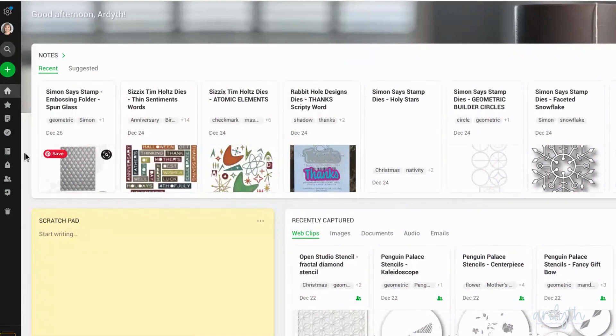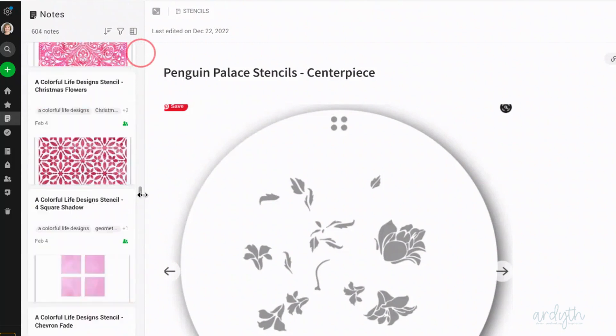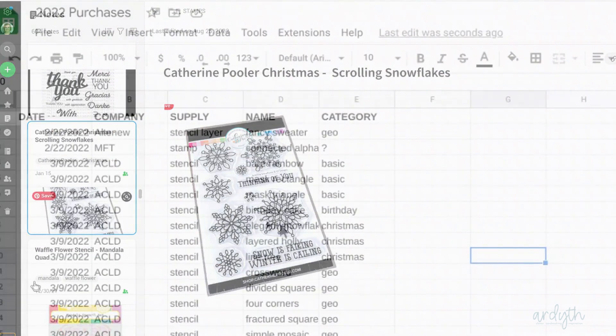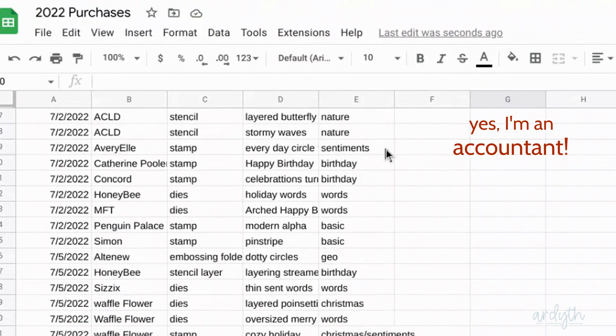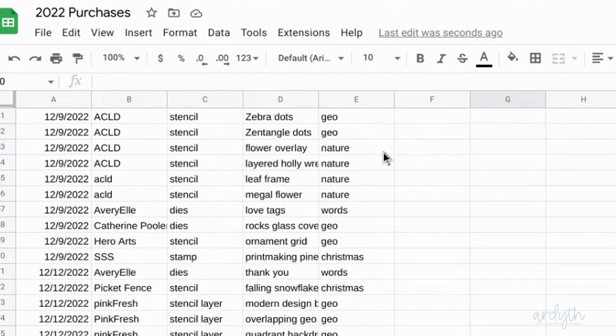I use Evernote for keeping track of my crafty supplies and tools — I'll put a link right here so you can see why I love it so much. I put all my notes in date order and then made a spreadsheet with all the notes I created this year. I included the company name, the type of product, the name of the product, and a category so I could sort them in different ways and figure some things out.